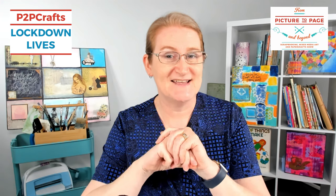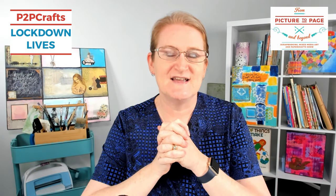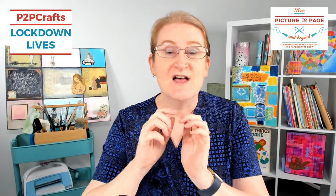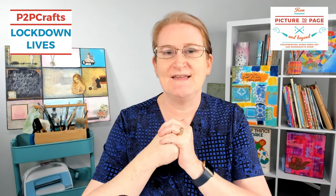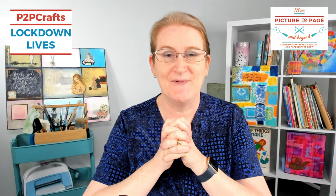For all the details of the Lockdown Lives and to catch up with the replays, head over to our website frompicturetopageandbeyond.com.au where you can see all who's coming up, get all the links to the retailers and keep up to date. Make sure you're on our email list so we can get those updates straight into your inbox. Whether you're watching live on Facebook or watching a replay on Facebook or YouTube, give us a thumbs up, pop down and leave a comment, ask any questions and Jennifer and I will do our very best to keep on top of them.